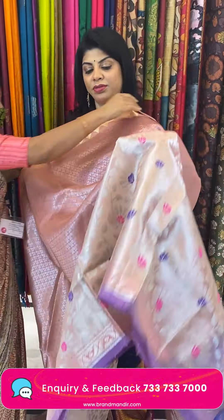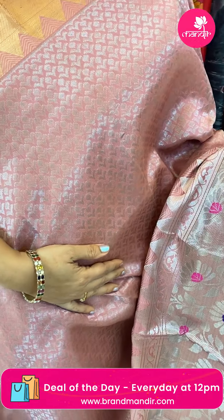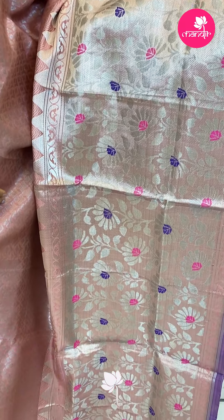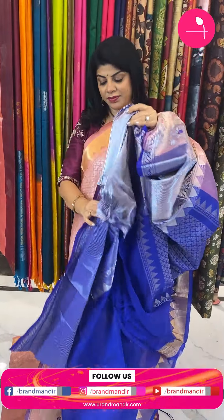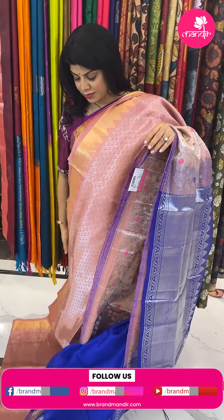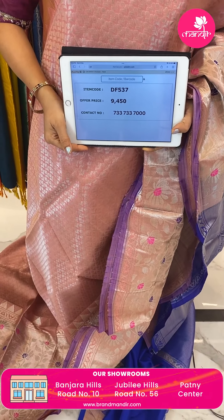Next saree — beautiful peach colour. All over diya design. Border cross stripes with beautiful floral butas highlighted with meena, purple and pink meena. Pallu contrast with leaves brocade along with temple borders. Blouse contrast with borders. Silk Andi saree. Pricing: 9,450. Code is DF537.